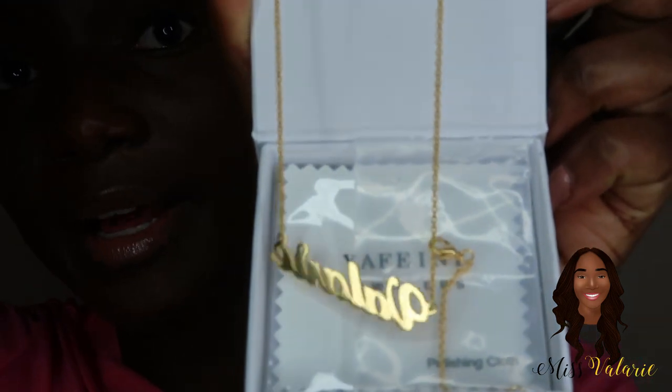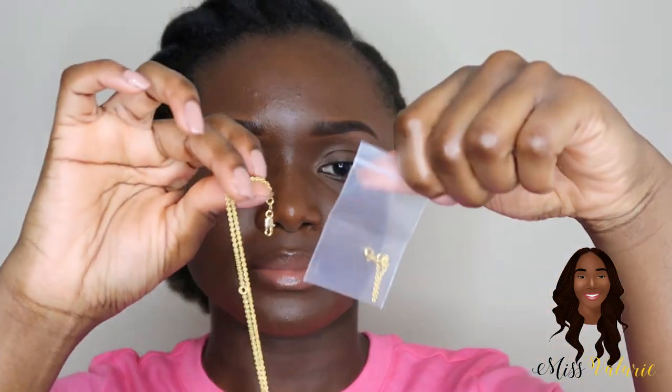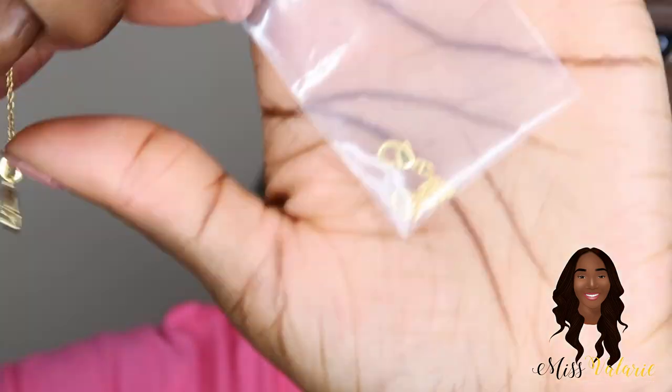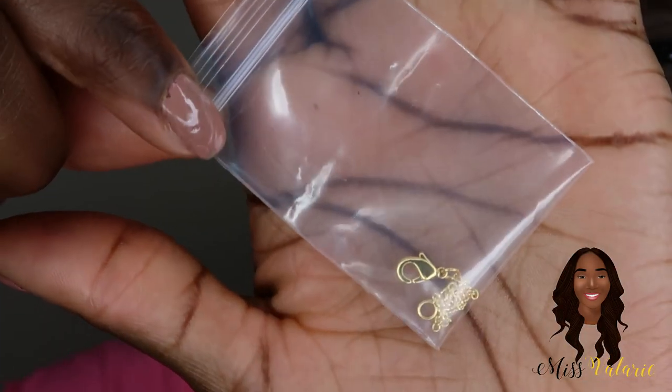The necklace came in this cute white box that just has the company's name on it. This is the necklace — it says Valerie on it. One cool thing I noticed is that it comes with two different clasps for the ends. I believe one is called the lobster claw. They were both on the necklace and I just took one off, so it's really cool that they have two different options.